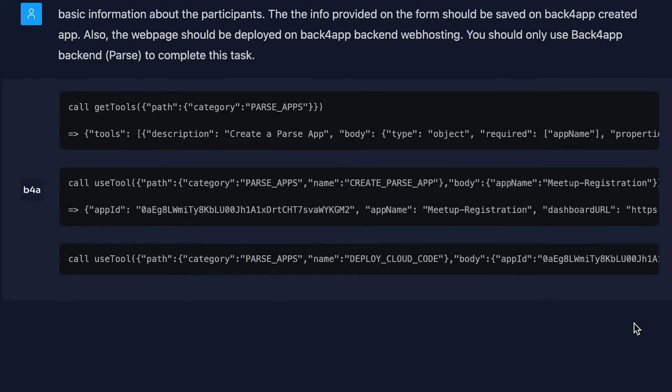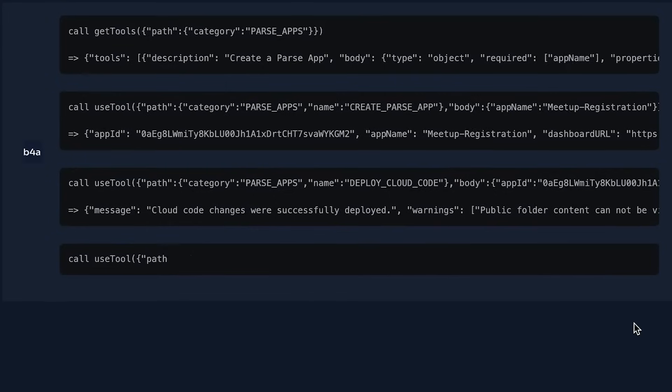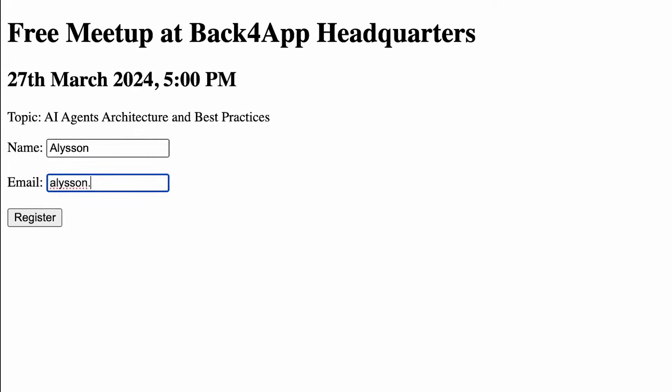With the autonomous AI agent, you can create a complete backend and deploy your cloud functions or web applications with just a few prompts. You can also connect your GitHub account to get help with coding tasks, deployment troubleshooting, and application optimization.